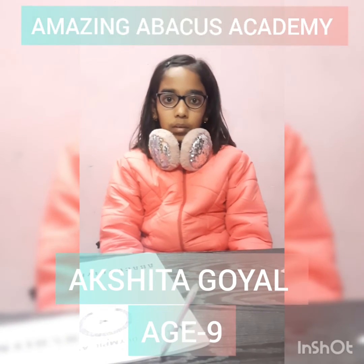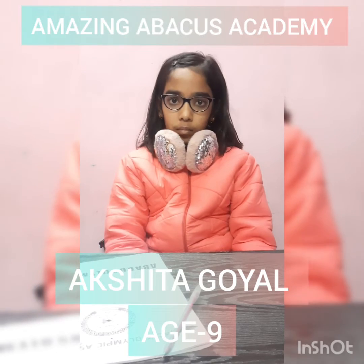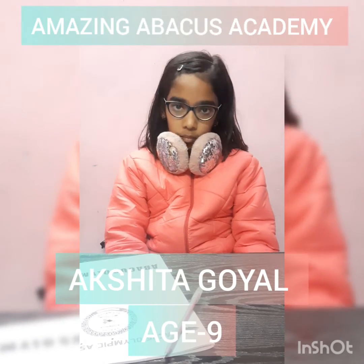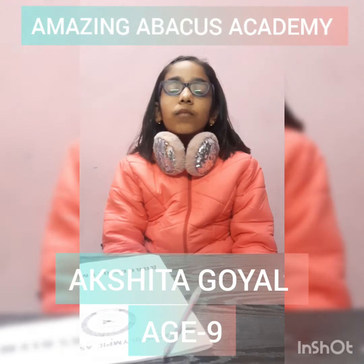Next question. 27 minus 25 plus 27 minus 25 plus 25 minus 65. Answer is? 1. Very good.